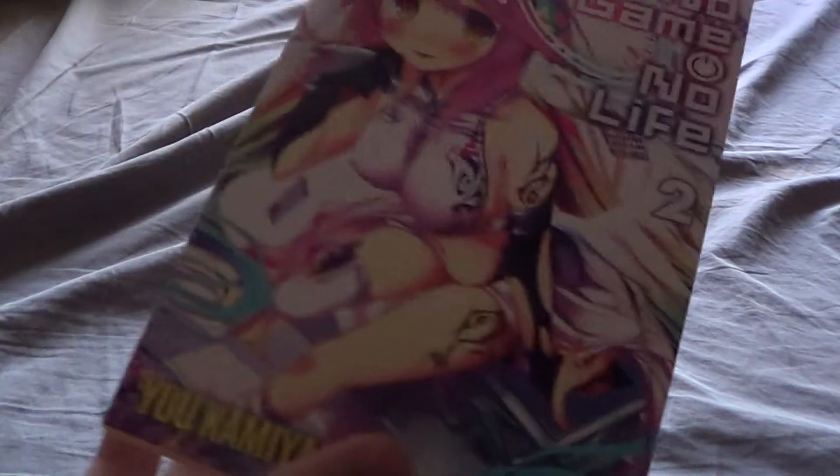Now I'm going to Light Novels. First up you have No Game No Life — I actually have the second one. The reason I have the second and not the first is because I couldn't remember if I had the first manga or the first light novel, so I got the second light novel. I have to go back and get the first. Then we go to Danmachi — I have volumes one and two.